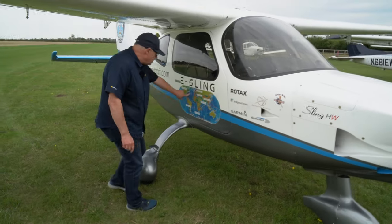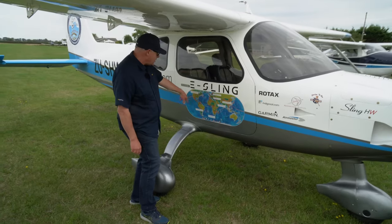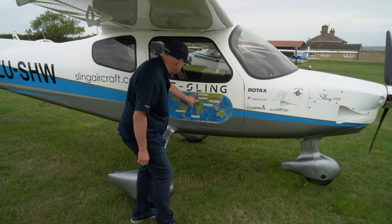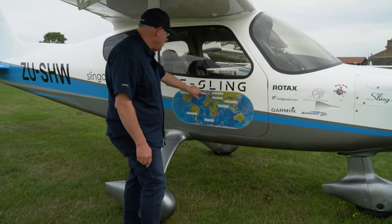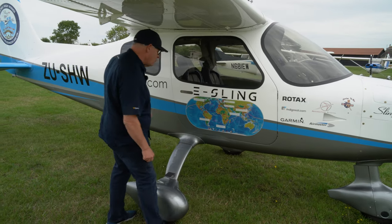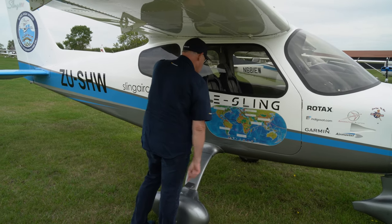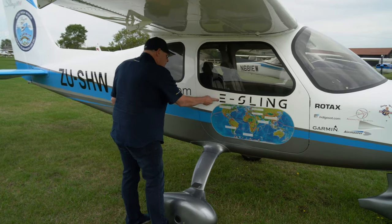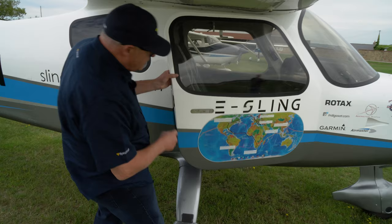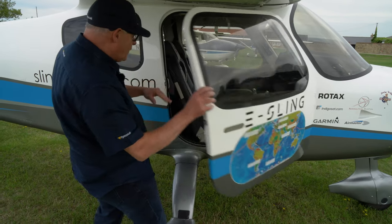This particular airplane was first seen at Oshkosh, having flown from South Africa to Oshkosh then on to Europe. It looks like they popped down to Rome, then went to Greece, came back to the UK where it is now, and once we're finished with it, it's going to head back to South Africa.